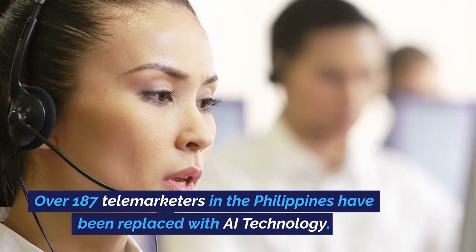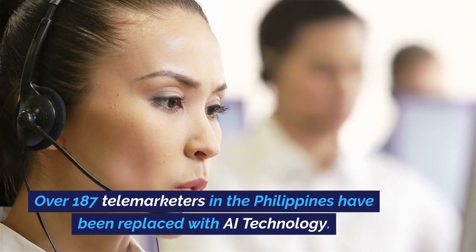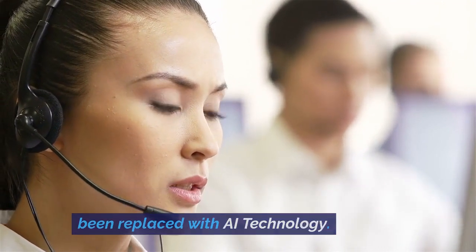Over 187 telemarketers in the Philippines have been replaced with AI technology.